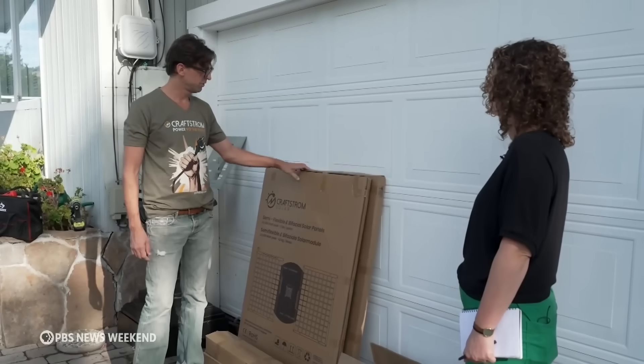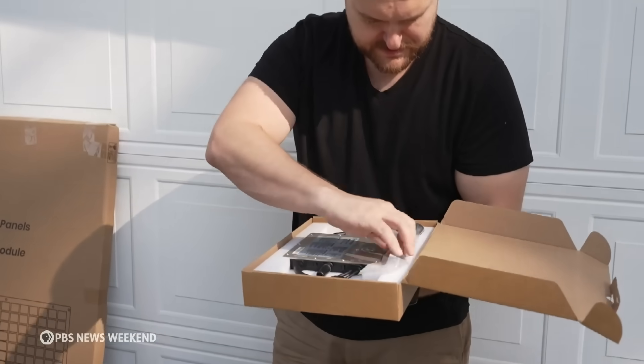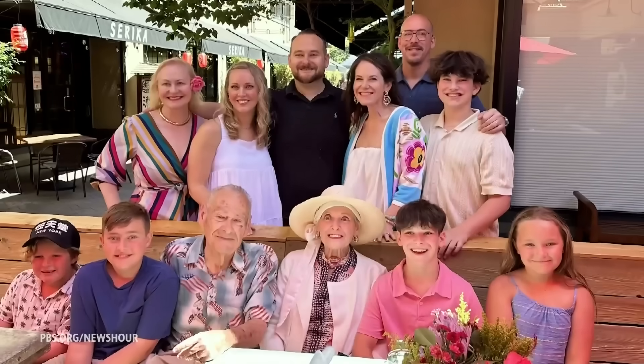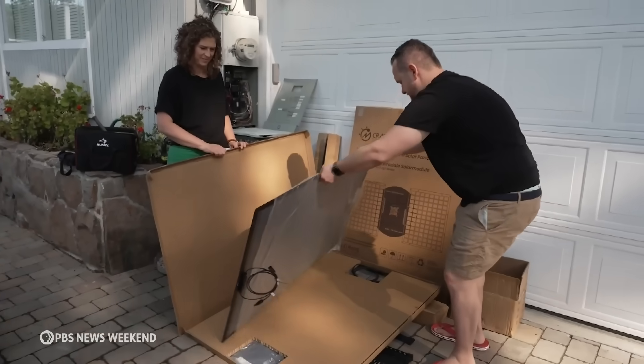Plug-in solar companies and their customers aren't waiting for regulators. Bay Area resident Joe Tenenbaum considered rooftop solar when his electricity bills started rising, but it would require replacing the roof too, and costs quickly ballooned. "We don't own this house — this is my parents' home. My wife and kids and I moved in with them when my mom got sick. It's not feasible for them to make a $100,000 investment in a rooftop system, and it isn't either for us."